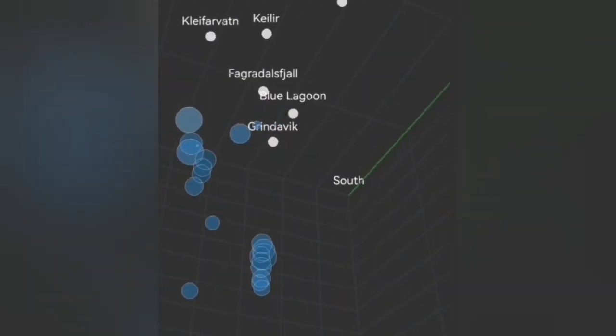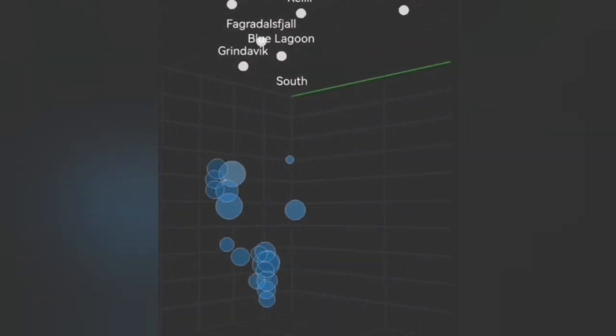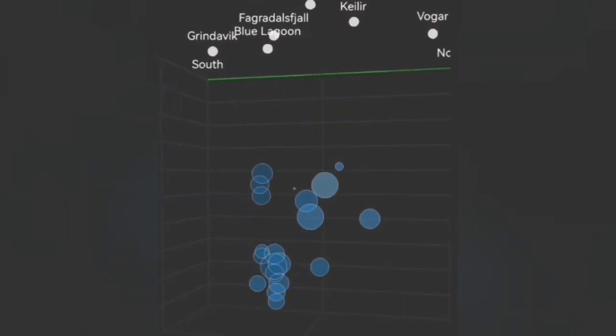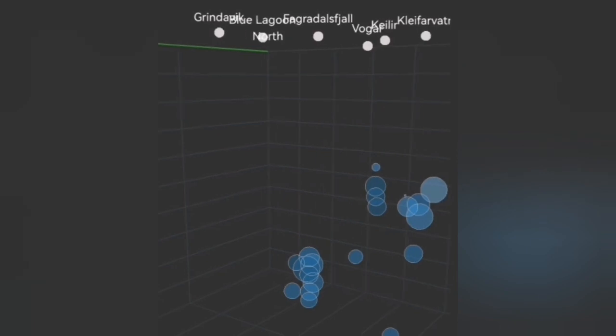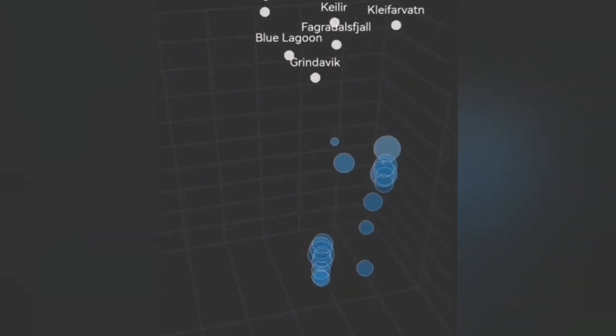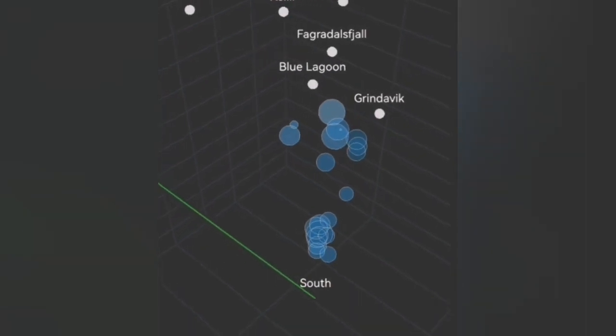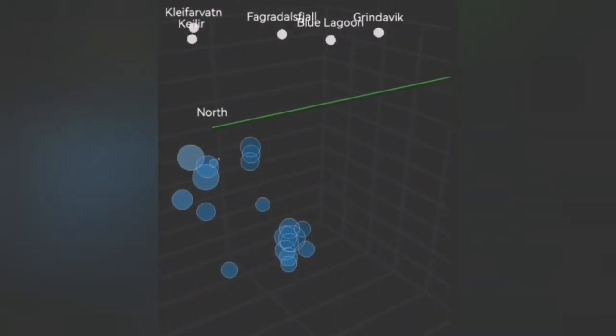Earthquakes are created when blocks of rock move and release the energy stored at the contact between them, fracturing and pulverizing the rocks. Such a thing is not happening right now. That means either they have gotten stuck together and cannot move, or there is simply no need for movement — they are just free.